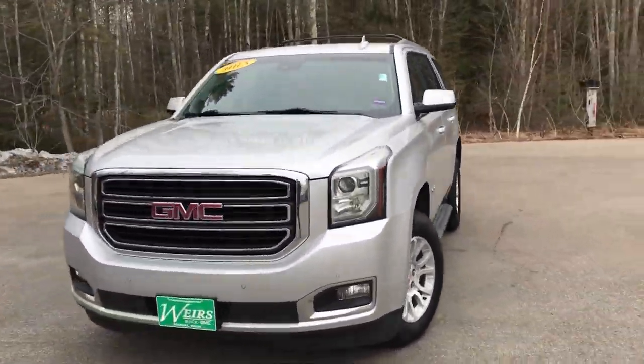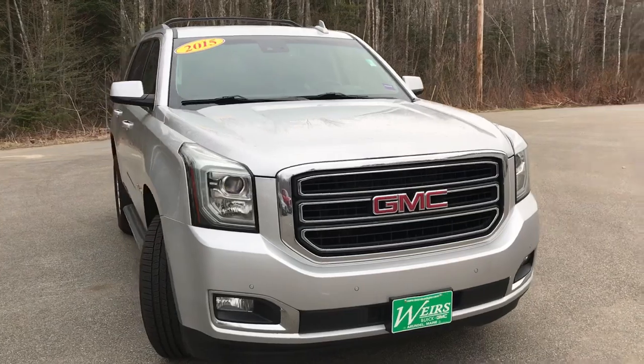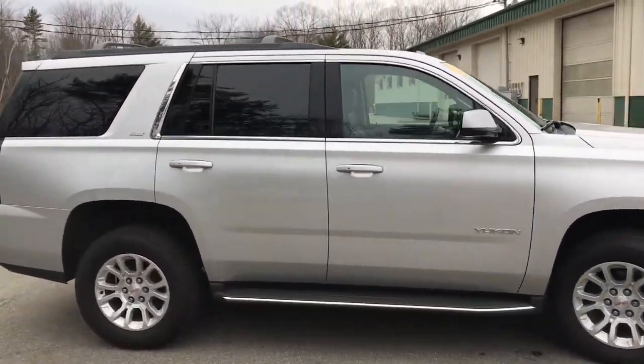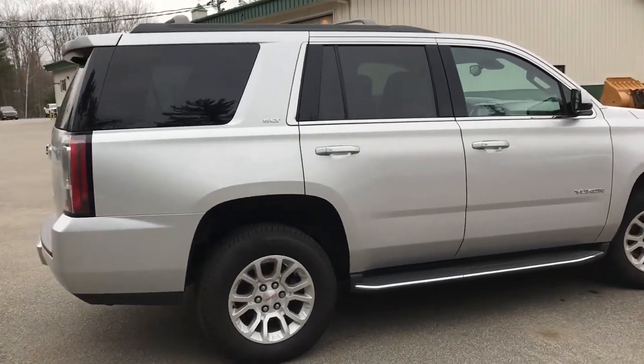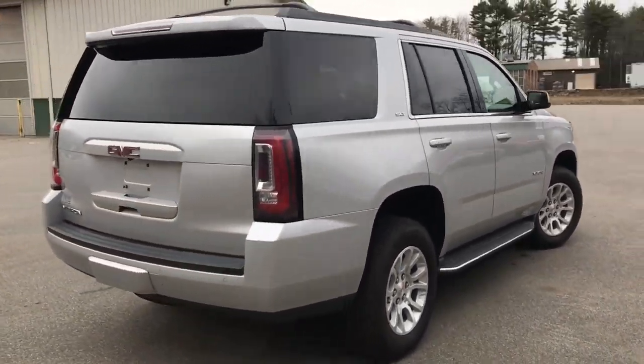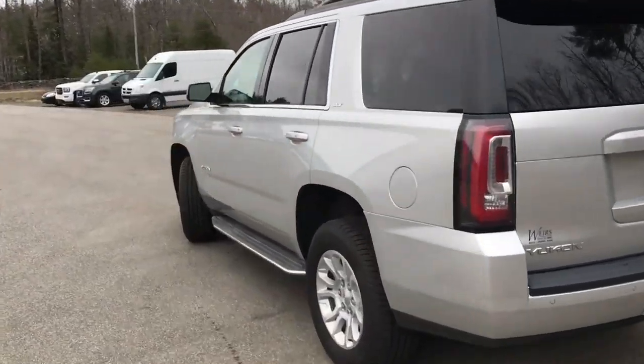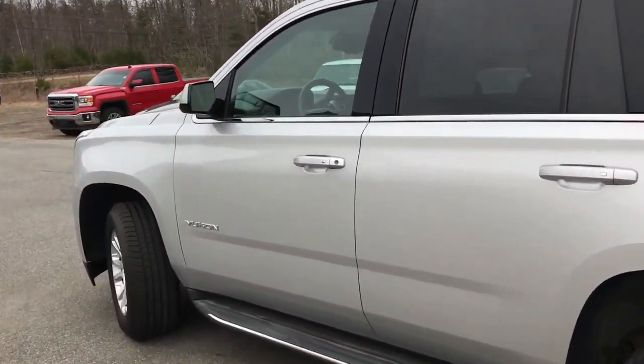Good morning. Over here at Weir's Buick GMC Route 1 in Arundel, Maine. Want to do a quick walk-around video of this 2015 GMC Yukon SLT four-wheel drive that we have here at the dealership. The Yukon was a recent trade-in — it's got just a little over 61,400 miles on it.